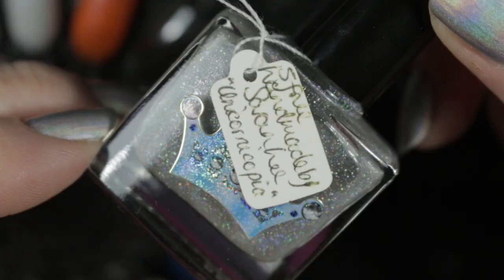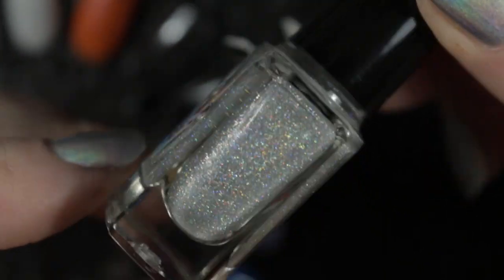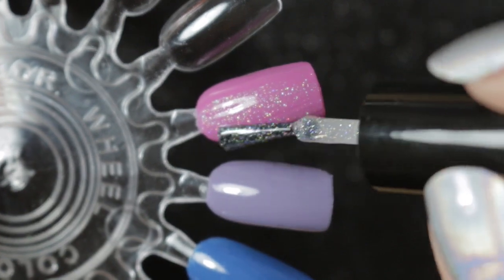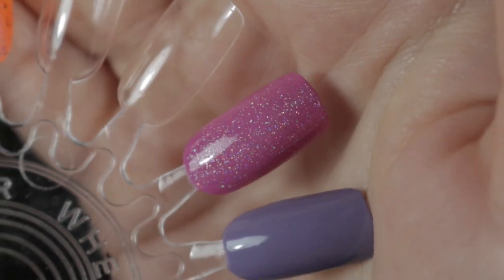We have my favorite holographic topper ever: Unicornucopia by Polish Me Royalty. I love this one because it's a super fine holographic glitter. It's easy to take off the nail but looks absolutely gorgeous in sunlight without overpowering the polish that's underneath it.